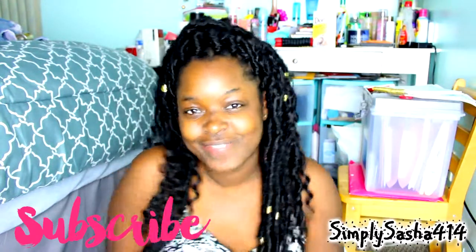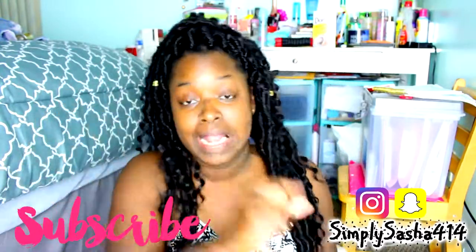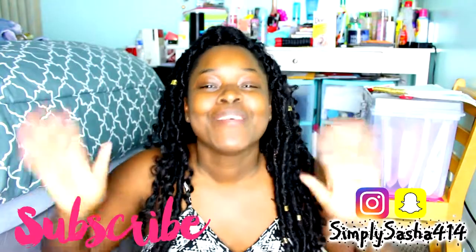Thank you guys so much for watching. If you guys have any questions — marriage questions, engagement questions, anything — leave them down below. Also let me know what kind of videos you guys want to see from me. Don't forget to hit that red button, subscribe, join the family. And follow me on my Instagram — I've been popping on Instagram lately. Love you guys so, so much, and I'll see you guys in my next video. Bye!